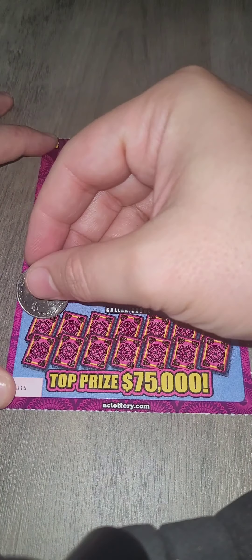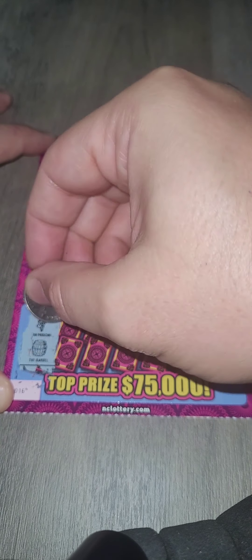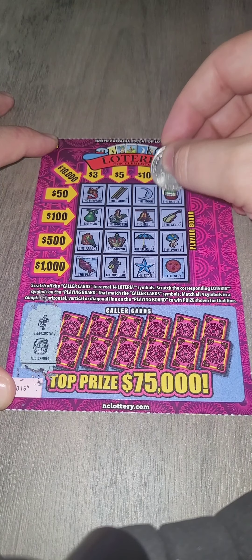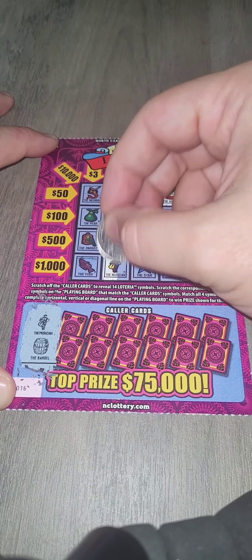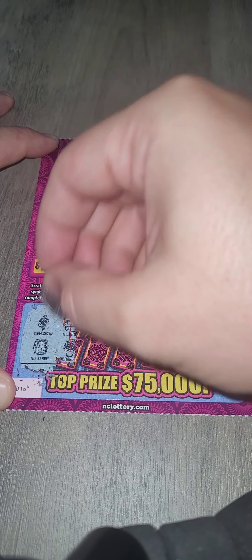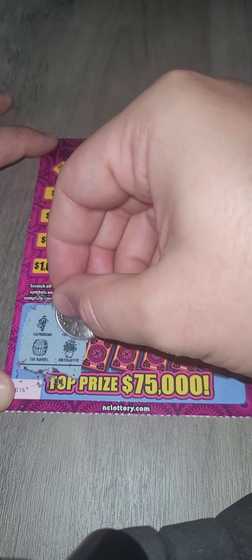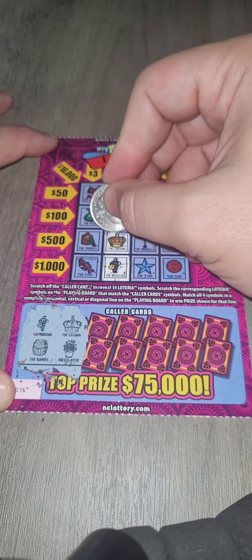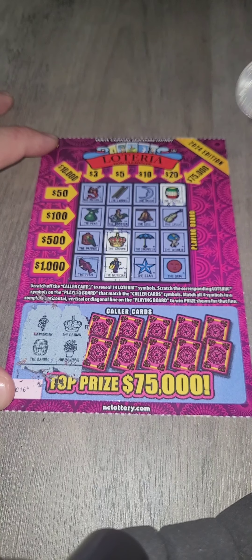The top prize is $75,000, so that's going to be the hope. The musician and the barrel — the barrel, it's a good start. And the musician down at the bottom — oh nice, oh baby! Here we go. And then we got the crown and then the flower pot. We needed the crown last time with my mother, and the flower pot — okay, I don't see the flower pot so we're going to move on.